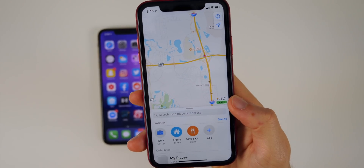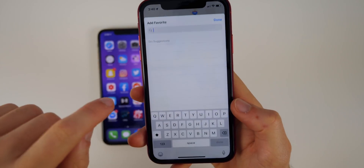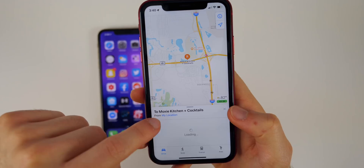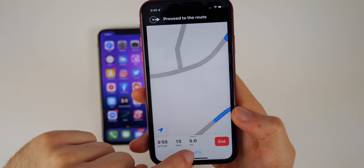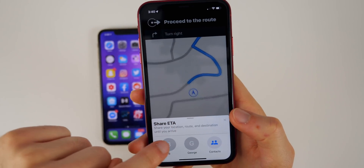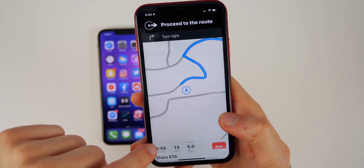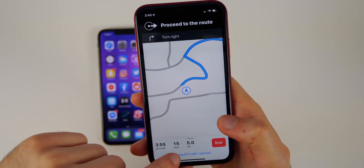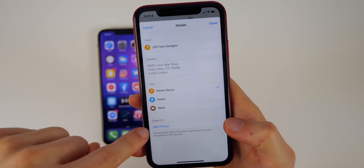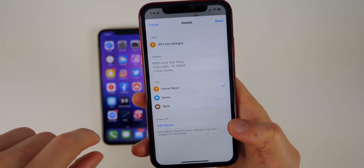The next feature is inside the all-new Maps application. It allows you to automatically share your ETA when you have favorites. I have a favorite here, and when I start navigation you can see a Share ETA option. Clicking that lets you share your ETA with specific contacts — I'll tap one and it shows I'm sharing my ETA with one person. You can also add a specific contact from the share ETA option at the bottom.